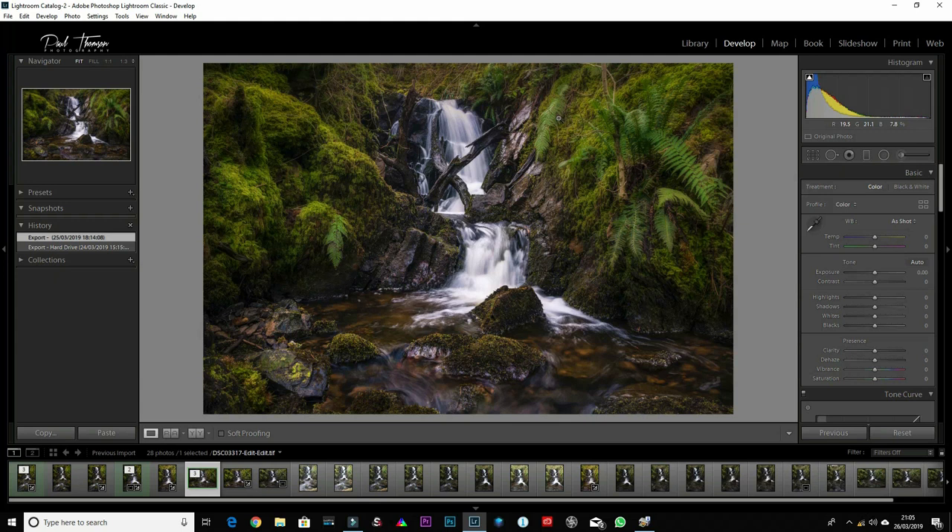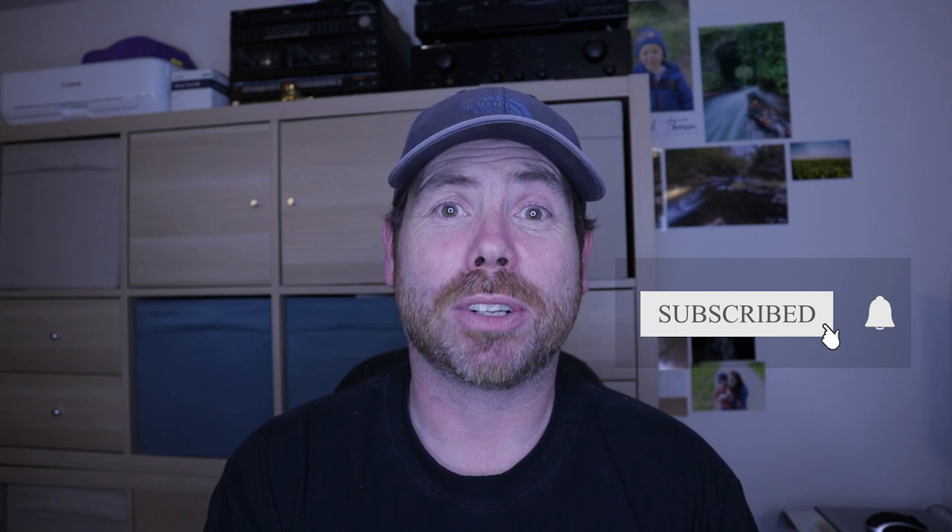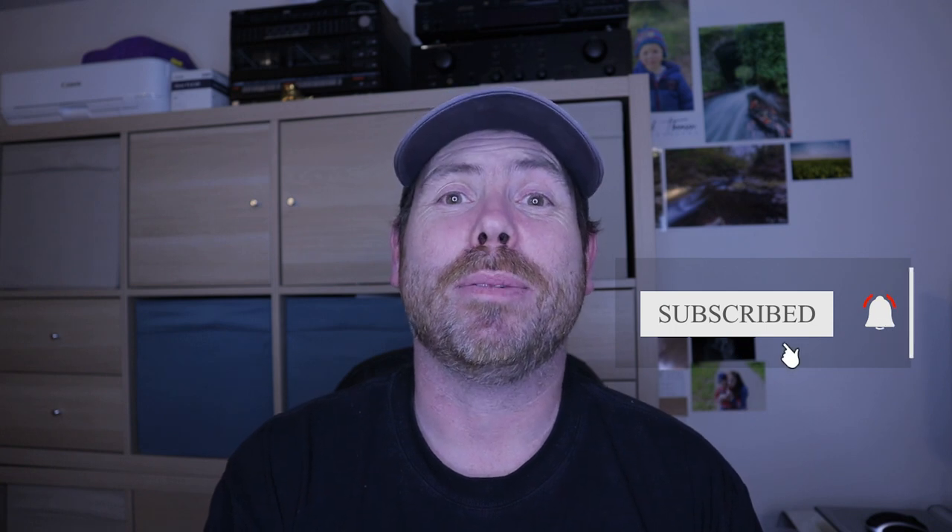It'd be great to hear what you think of these images — if you'd like to leave some comments down below that would be really appreciated. Thanks very much for watching again this week. Please join me on Facebook at Paul Thompson Photography and on Instagram at Paul Thompson Photography. If you've liked the content, please consider liking and subscribing. I'll see you again soon, bye bye.